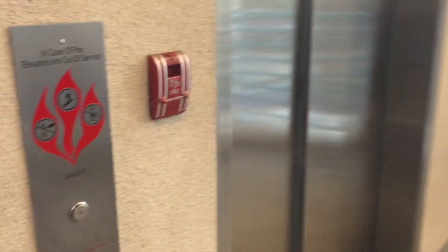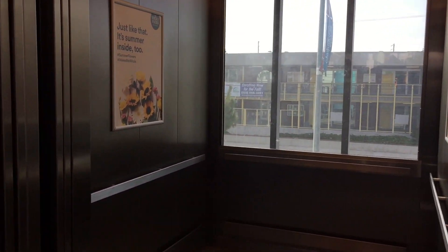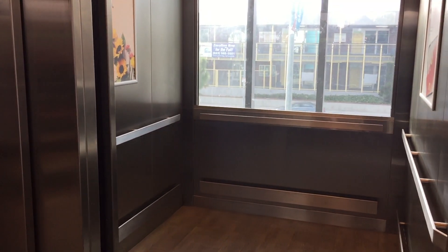We'll go down on the other one. It's not here, but we'll get it. Over a stretch, one to the parking deck, with floor cancellation. All right, we're going to ride this one now.